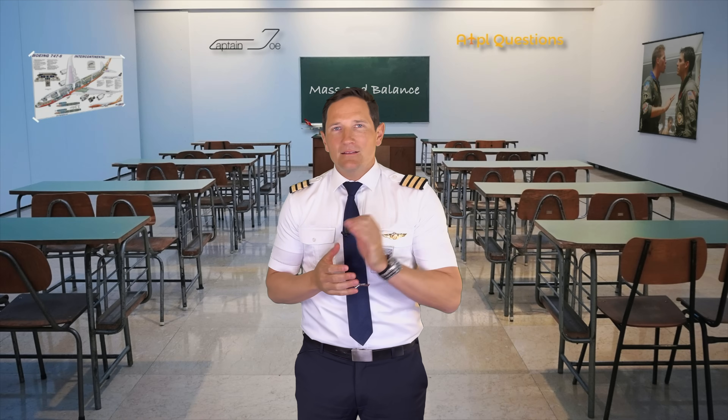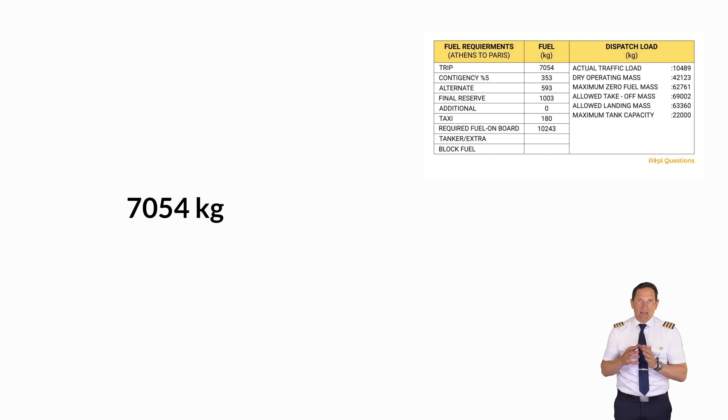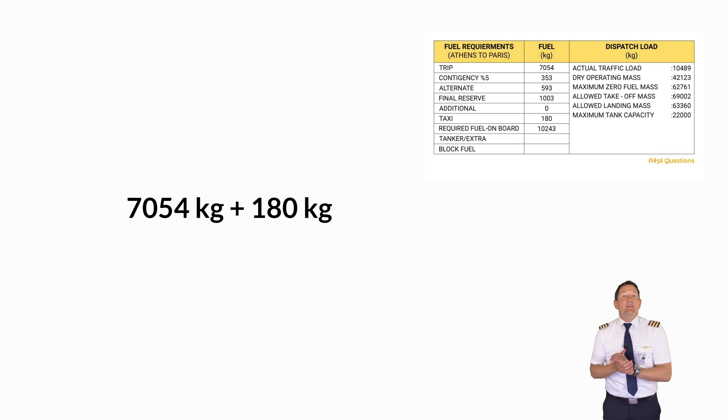We are now into calculations of mass and balance. You need to approach this question a little differently. The fuel you actually need to get to Paris is 7,054 kilos. As you are still in Athens, you need to be able to taxi to the runway, so 7,054 kilos plus 180 kilos. On top of that, we know that operations wants us to have 8,300 kilos of fuel remaining upon landing in Paris. Our landing fuel is the block fuel minus the trip and the taxi.